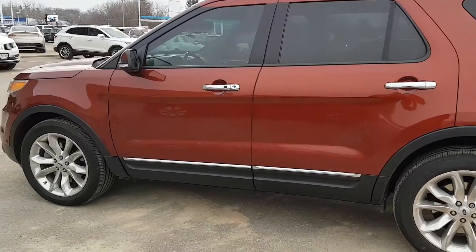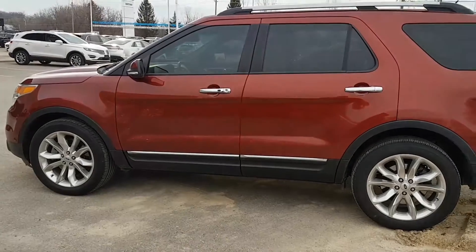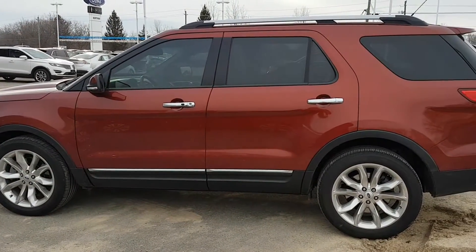Again, John Bolt here, just from Northway Ford, sending you this video on this beautiful Explorer that you were asking about.